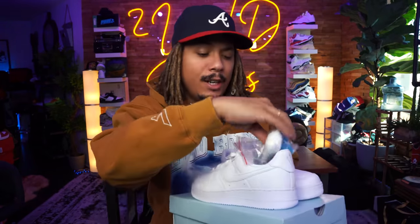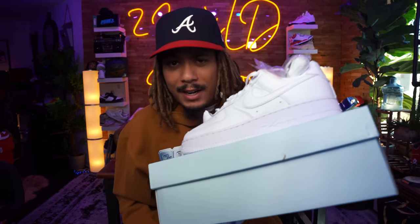What's good, YouTube? It's your boy Tony D2Wild checking in once again, back with another episode of Got'em Early! Today with a very special edition featuring the Nike Air Force One Nocta Drake Certified...